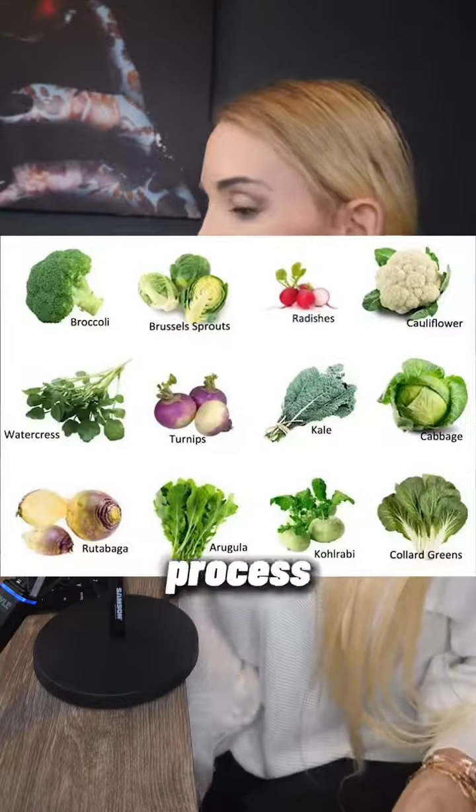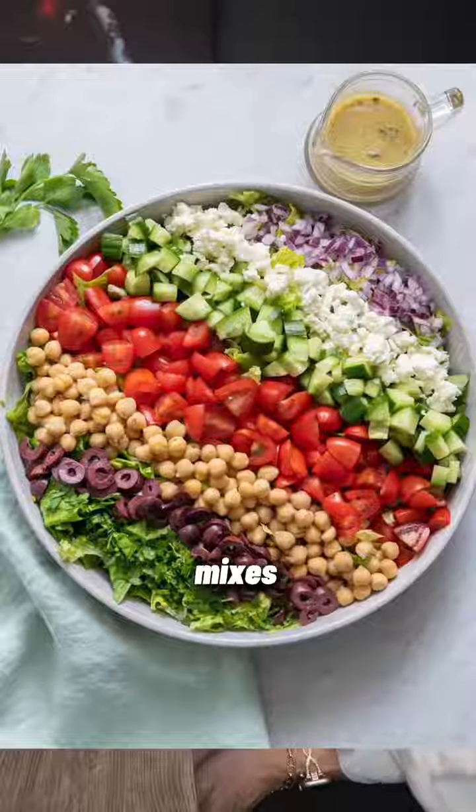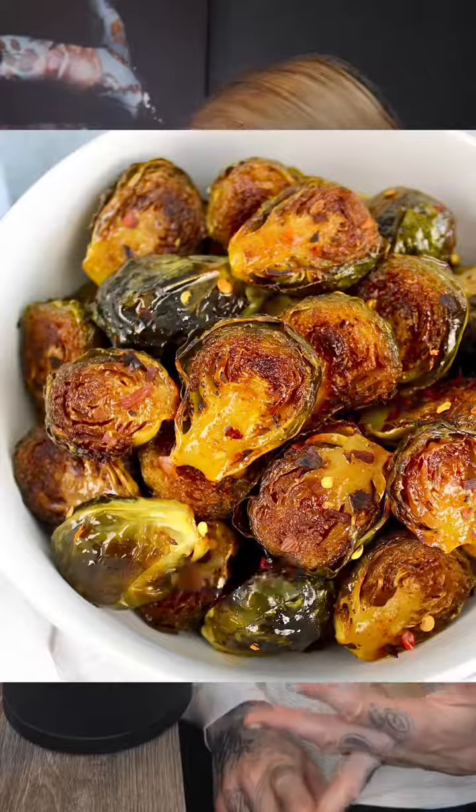Cruciferous veggies slow down the digestive process and are very voluminous, so they fill you up quickly. Things like salad mixes, broccoli, asparagus, Brussels sprouts, green beans, bell peppers — all those sorts of things.